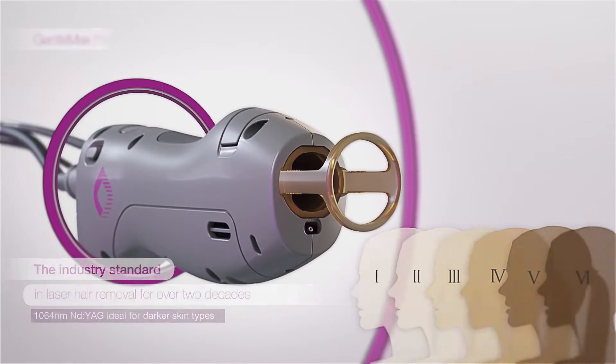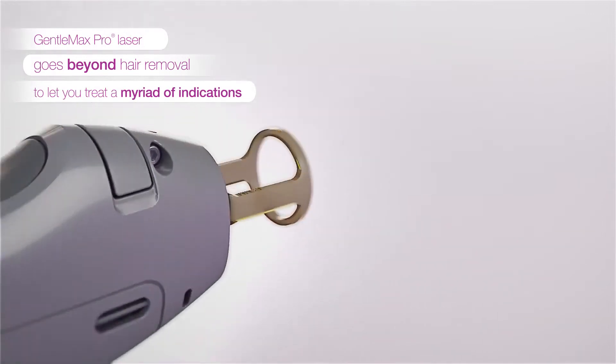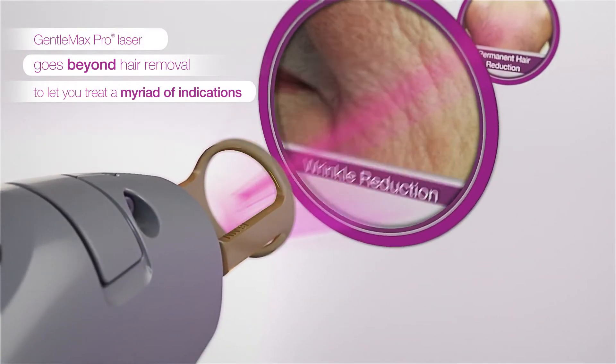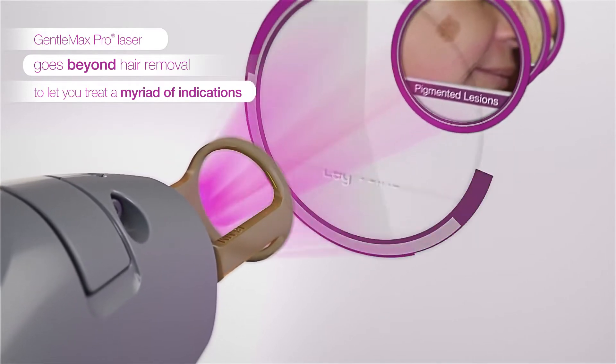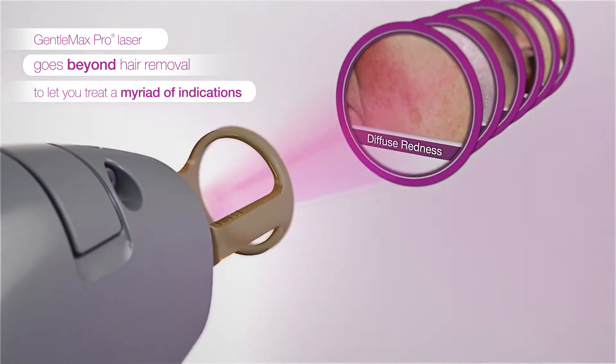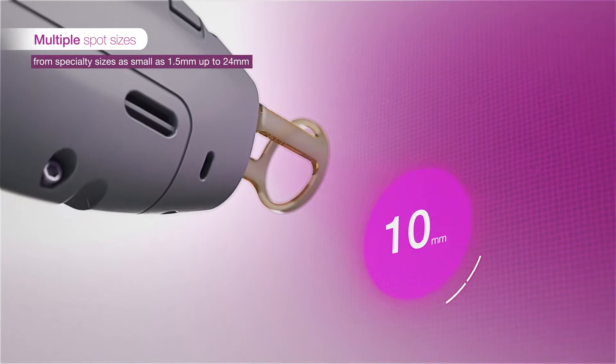Allowing treatment for all skin types, GentleMax Pro offers a wide range of solutions for a variety of indications including hair removal, wrinkle reduction, pigmented lesions, leg veins, facial and spider veins, diffuse redness, and many more.